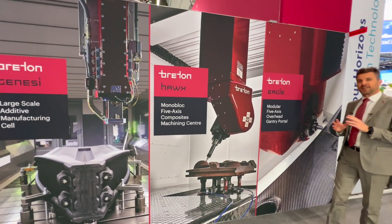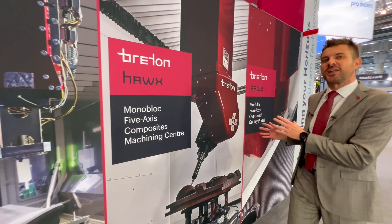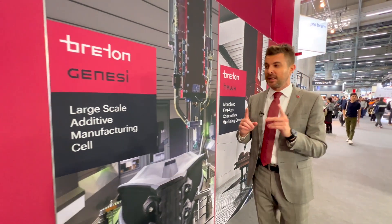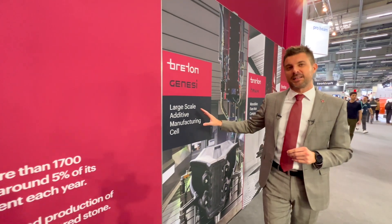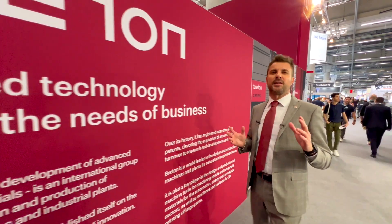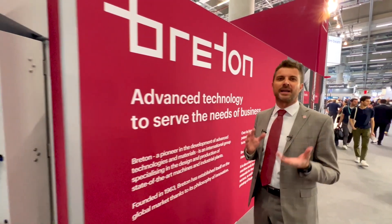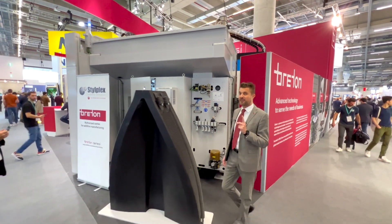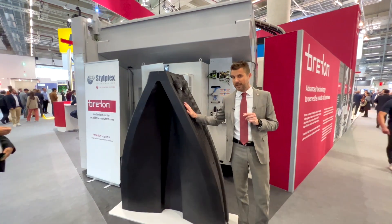You have been knowing us over the years for our 5-axis machining solutions on metal and composite. Most recently, you learn about our additive technologies, and it's amazing to see how many different 3D printing solutions you can find here at Formnext — but it's on the large format FDM that Breton plays a big role.